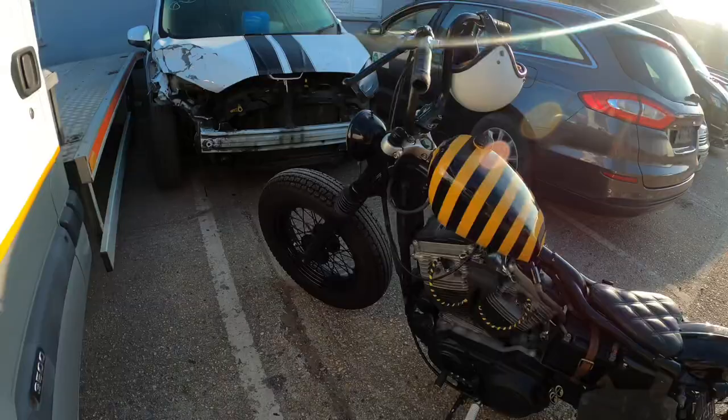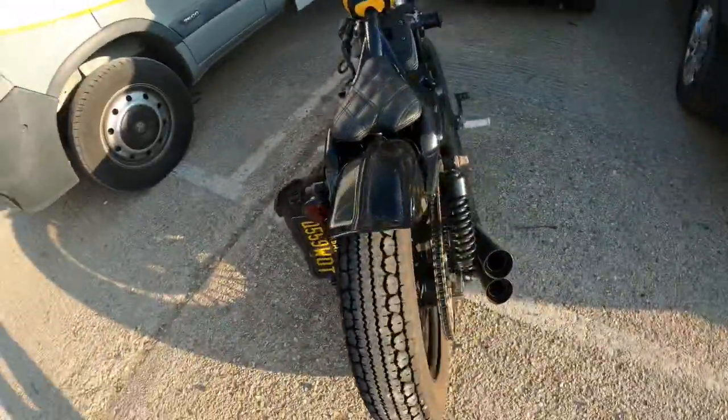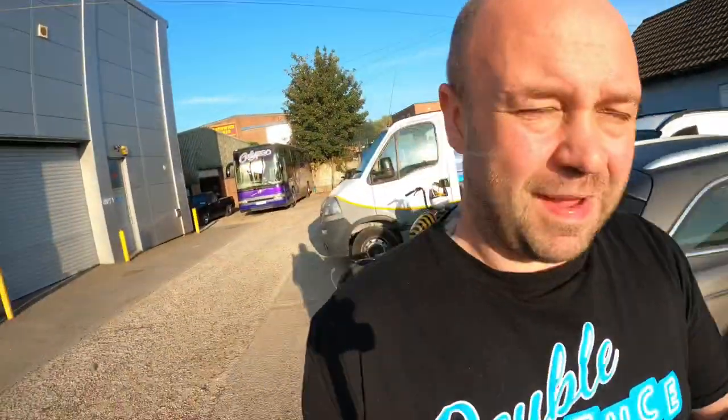Mickey built this moped himself, and I must admit it did look cool when he came to work on it this morning — fair play Mickey.